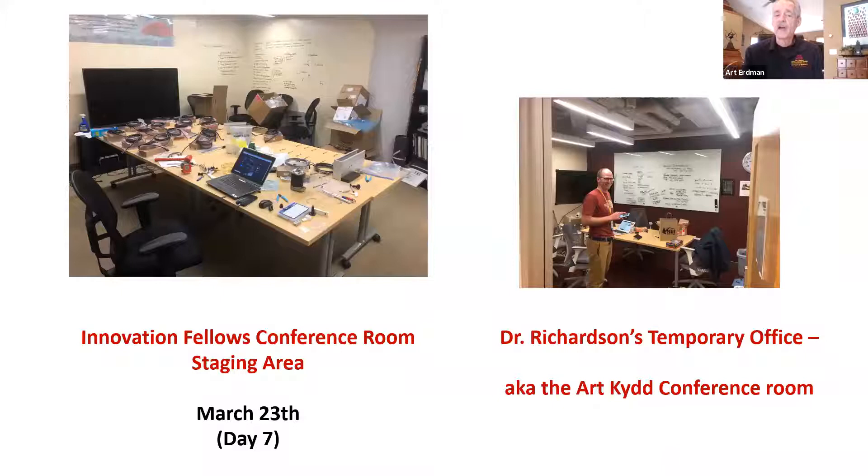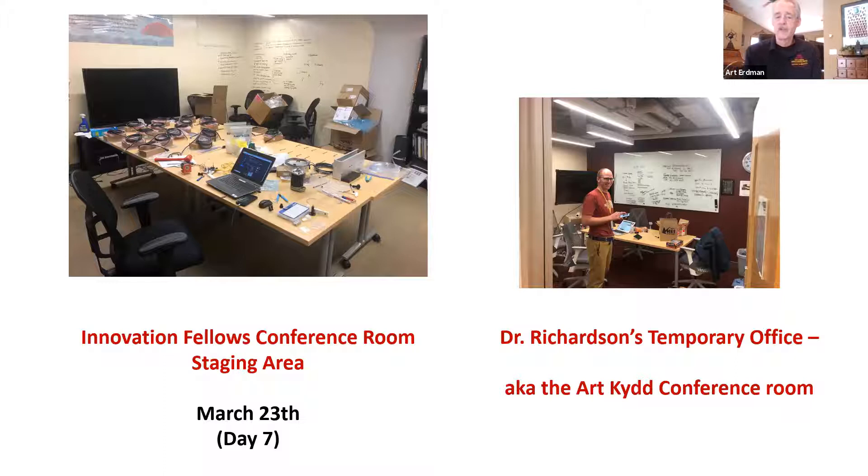By day seven, we were already on generation 3.2, and UPS was delivering components every half hour from around the state and around the country to build units. Incredible. Steve Richardson made his office for six weeks in the ArcKid room in the center.